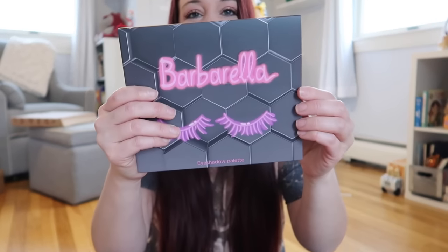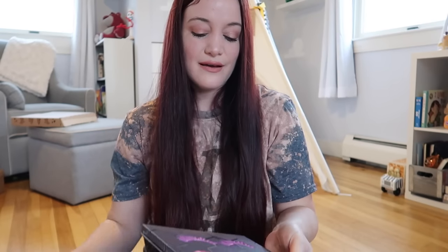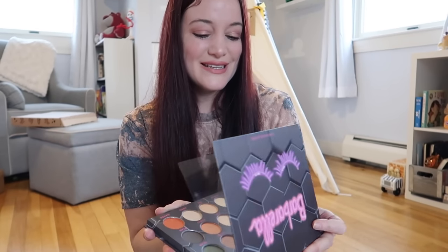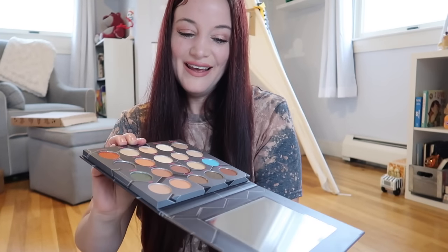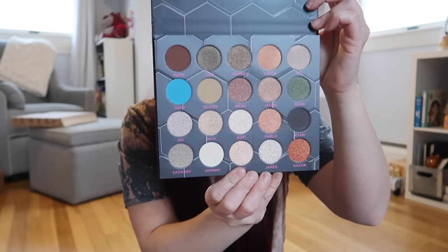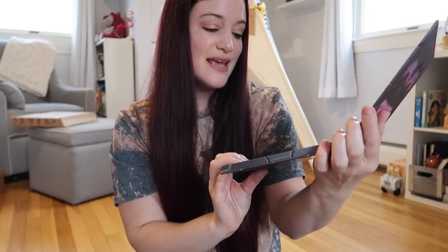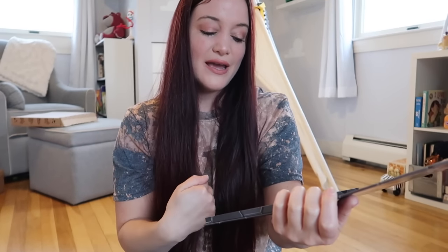The first thing is the Barbarella eyeshadow palette. You typically always get an eyeshadow palette inside one of these Boxy Luxe boxes. I'm actually very much impressed with this one — they're all colors that I would pretty much use. A lot of times we get palettes with colors that are so out of my comfort zone, like neons. But I'm kind of a plain Jane when it comes to makeup and I go for more of the neutrals, so this is actually going to be perfect for me.